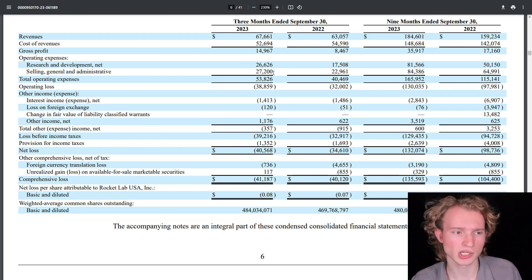Taking all of those expenses and adding them up, you get total operating expenses of $53.8 million in the third quarter, and an operating loss — with revenues minus those expenses — of $38.9 million.